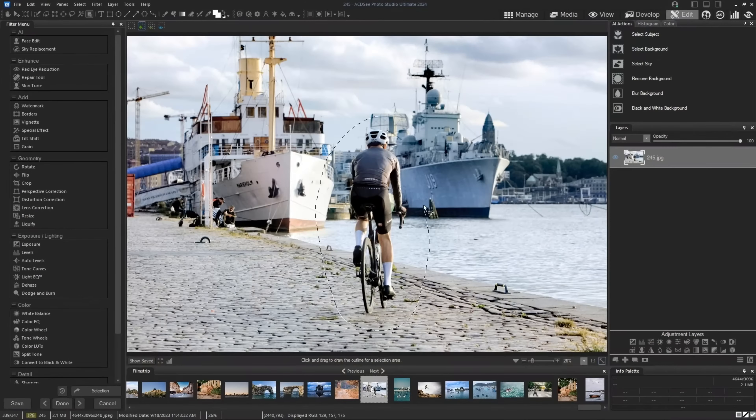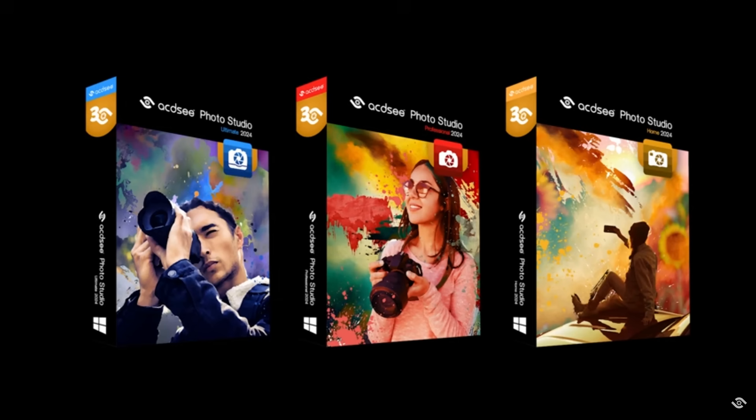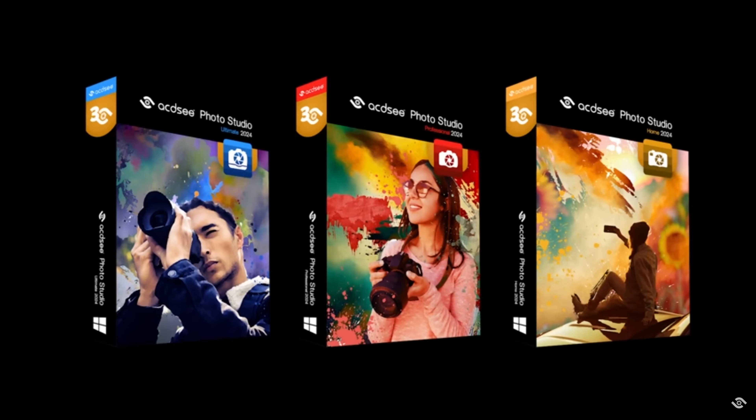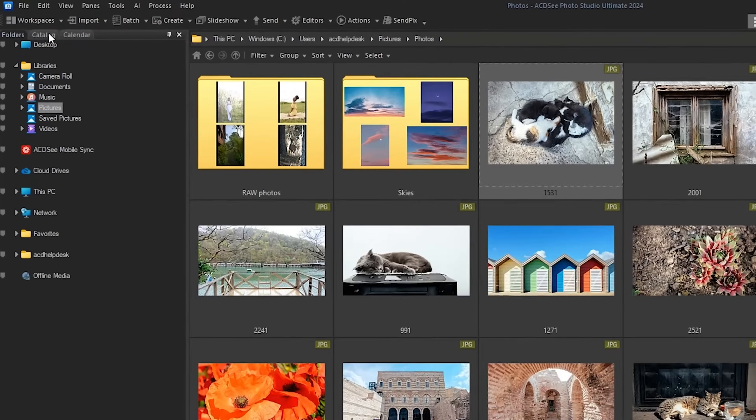They do make a few other versions at a lower price point that might appeal to hobbyists, graphic designers, or just normal people who need a photo editor for their business or maybe just their family at home. The ultimate version that I'm going to be using is their deluxe version but it has all of the latest features.